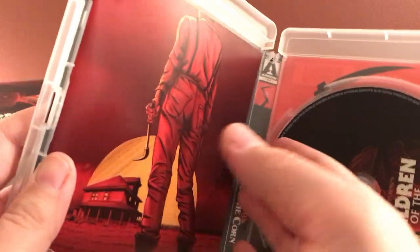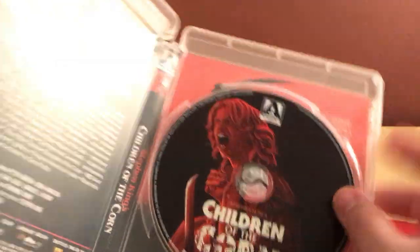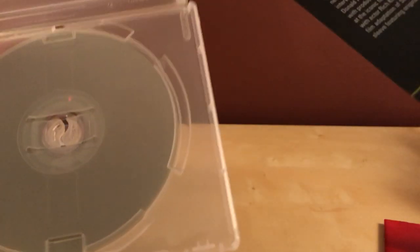There's a poster and a booklet inside — that's cool. It's a one-disc Blu-ray. It also has reversible artwork — I assume that's the original poster artwork on the other side.